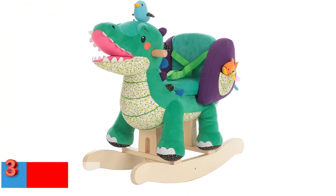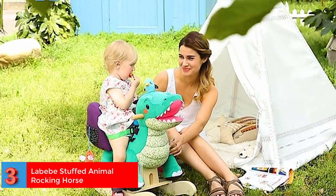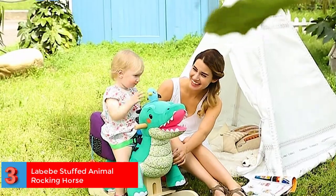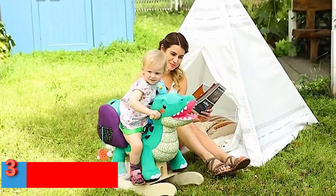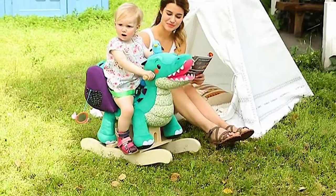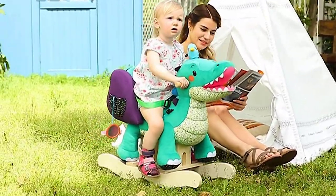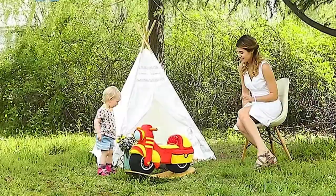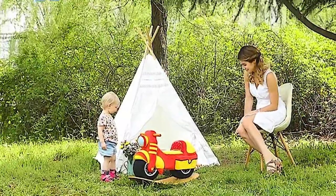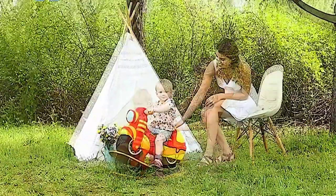Number 3. Best Breathable Fabric: Labob Stuffed Animal Rocking Horse. This stuffed toy also doubles as a rocking horse toy, allowing the child to hug it and swing on it. It has a plush crocodile design and is made of medium-density fiber and wood. There are pockets on the side and a little bird on top of this toy. Item weight: 12 pounds. Product dimensions: 27.5 by 13.5 by 23 inches.